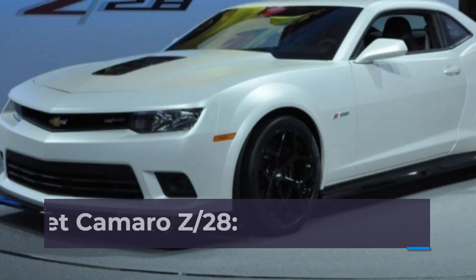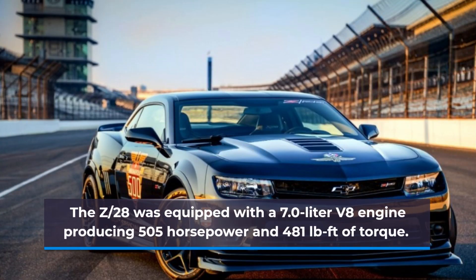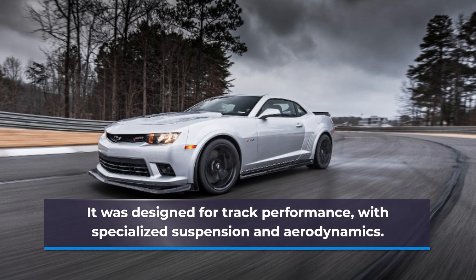Number 5: 2014 Chevrolet Camaro Z-28. The Z-28 was equipped with a 7.0-liter V8 engine producing 505 hp and 481 pound-feet of torque. It was designed for track performance with specialized suspension and aerodynamics.